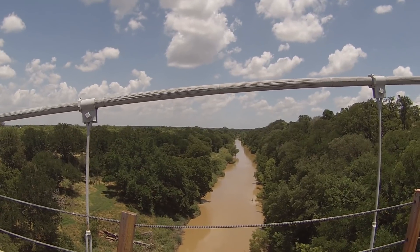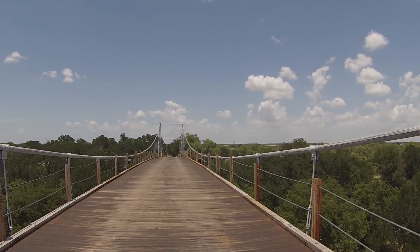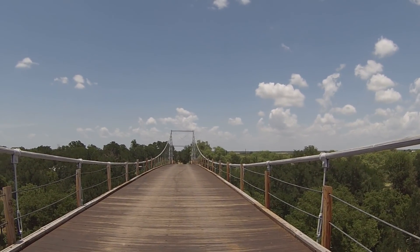So there you go, guys — that's the history of this bridge. And then we're going to ride it now, which is kind of cool because it is moving as we're standing on it.